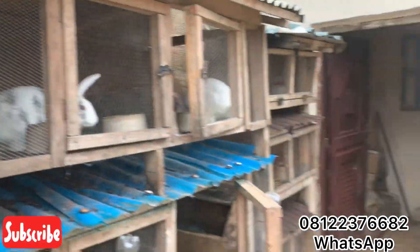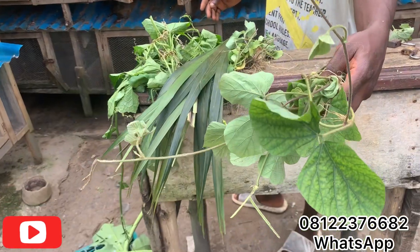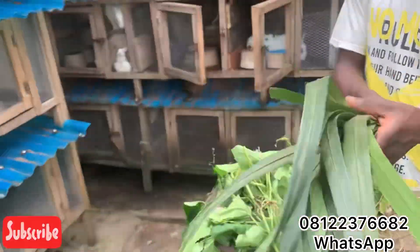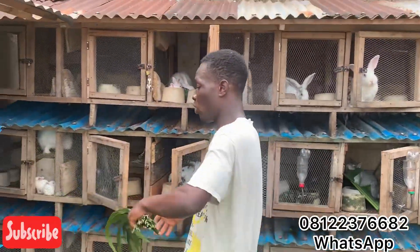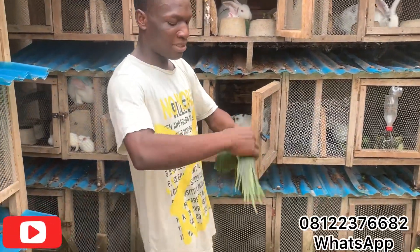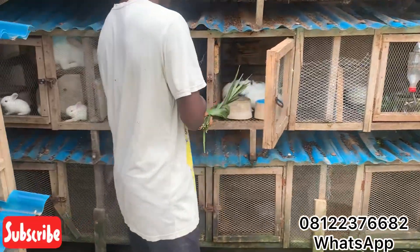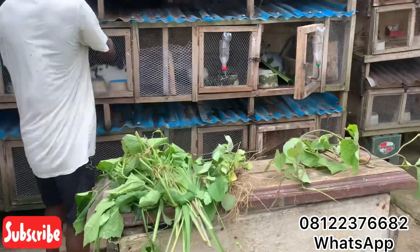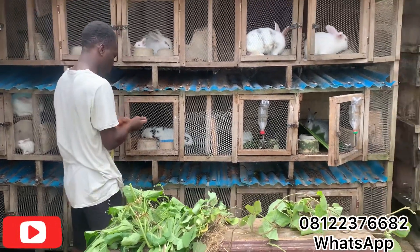Next we have central senna leaf. I'm going to be giving this to another rabbit. We also have the palm tree leaf — rabbits eat it too. The way I like feeding palm tree leaf: I don't like it scattered in the cage, so I fold it neatly before putting it in. As you can see, the rabbit is eating it very well.